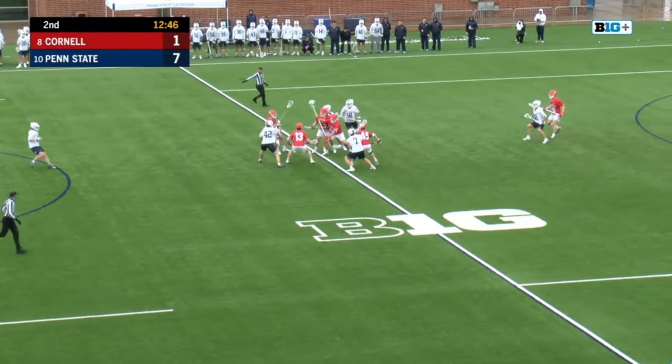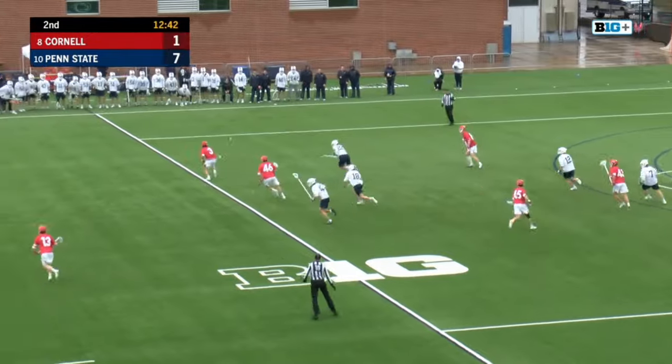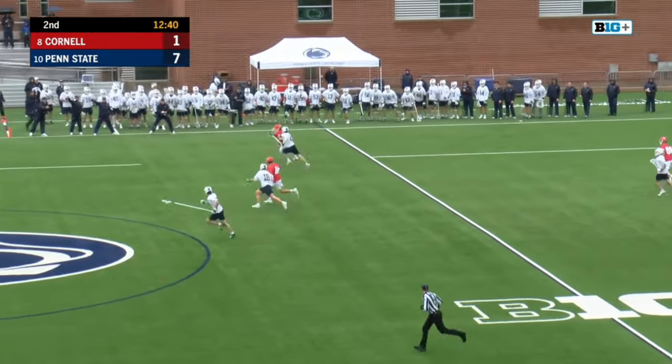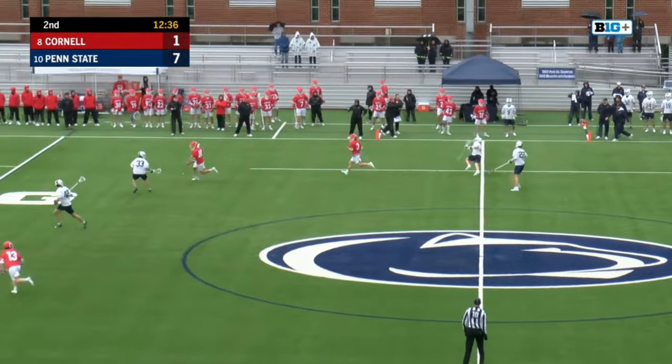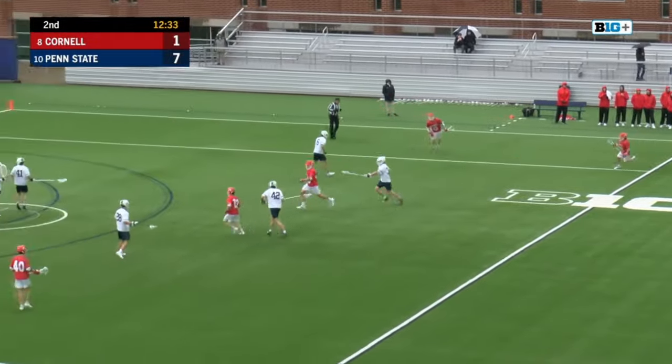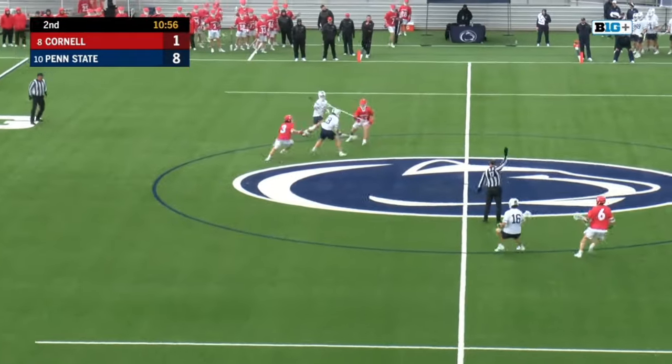Reese for the loose ball here. Picked up by longpole Singer. Nearly gave it away. Silos trying to get away from Treanor and Baldwin, and he's able to escape. Kostin at X, the high wing at the top of the box — they're running it, and they're going to run it to perfection.